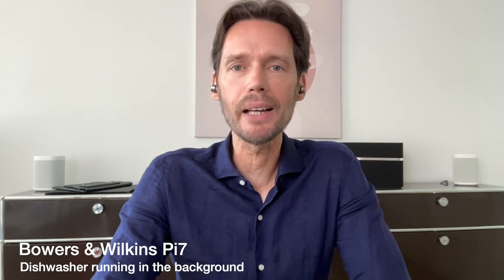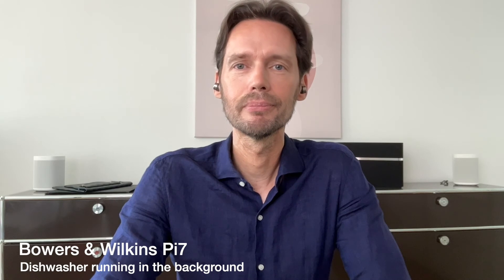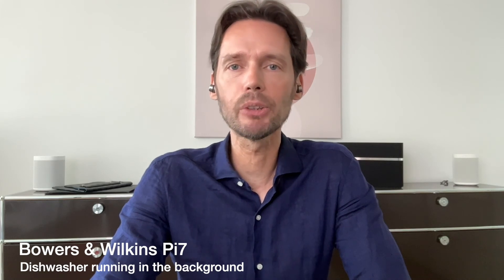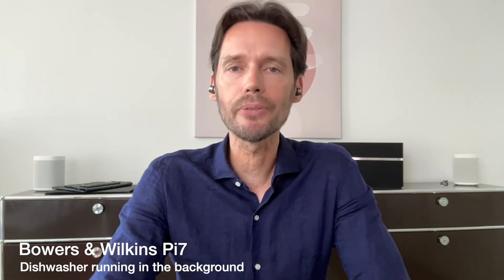Now the Bowers & Wilkins PI7 with the dishwasher running in the background and a decibel reading of around 55-60.